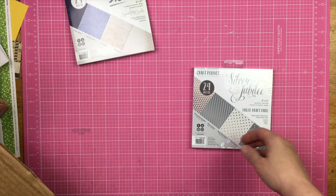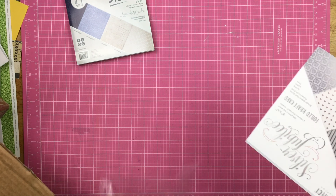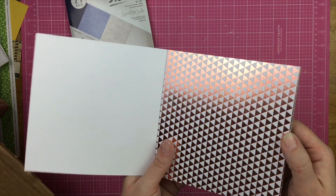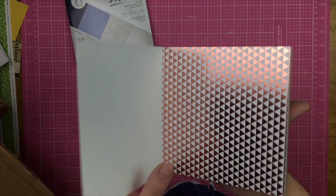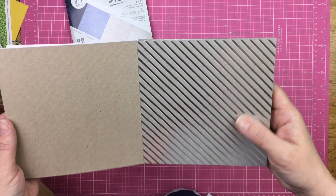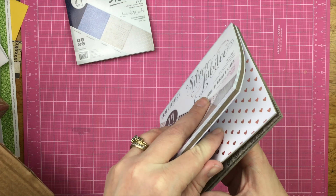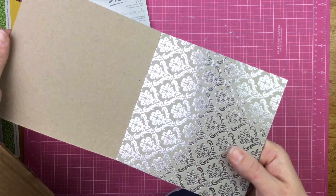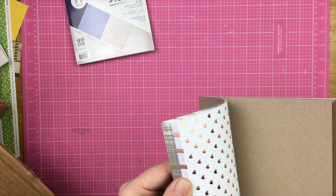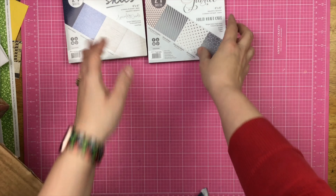I also got Silver Jubilee — look at that. So it has that one, it also has this — that's gorgeous. I got this heart one, and then this beautiful one here. It's on craft card. Some of them — that one's on white. So beautiful.